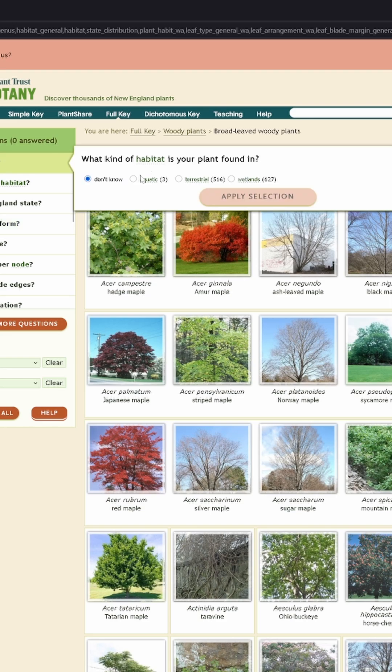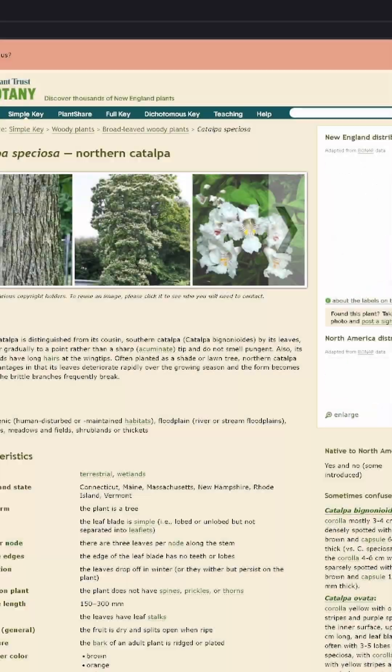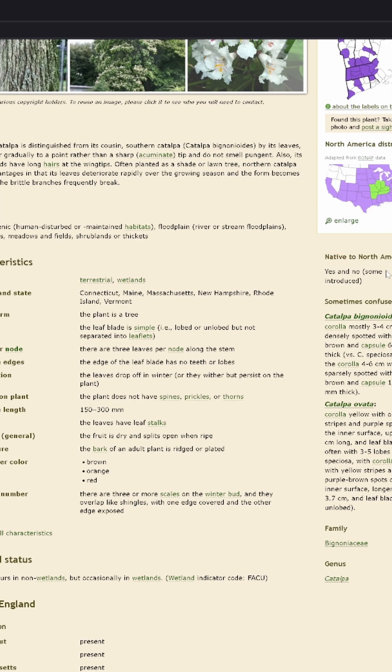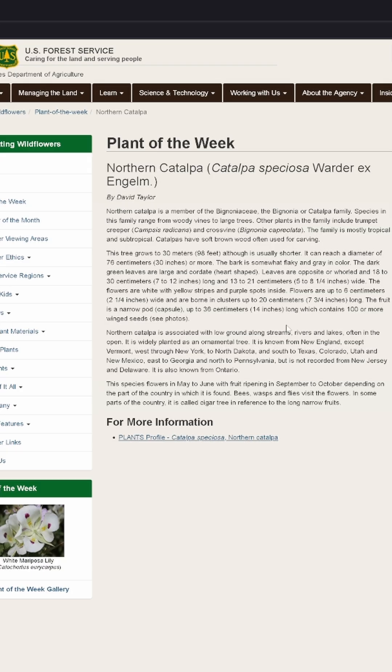With leaves and flowers this distinctive, the tree was not hard to find, and it is the northern catalpa. Northern catalpa is an interesting tree. It is brittle, but it has also been cultivated for well over 200 years, mainly in Ohio, for its wood.